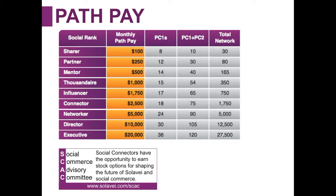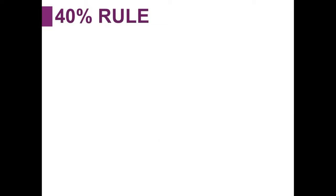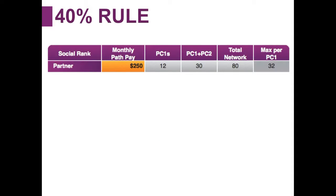After connector there are also three additional ranks: networker, director, and executive. There is also something we call the 40% rule. Really what this is about is creating a sustainable model and a stable income for people climbing the ranks throughout Solovey. So let's take an example of a partner — someone earning an additional $250 a month on top of their referral pay, who has enrolled 12 people personally, 30 people in their PC1 and PC2, and 80 in their total network.